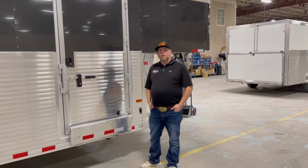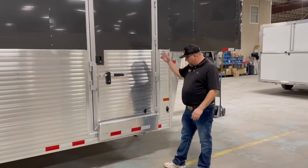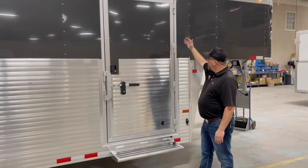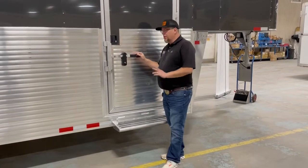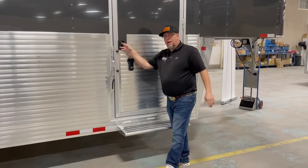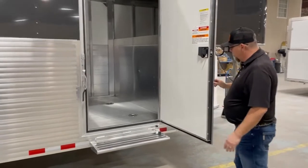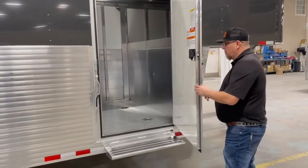Now let's look at some of the cool features on the Sundowner Workhorse cargo. Over here on the passenger side of the trailer, you've got your aluminum pull-down step. You've got a 36-inch side door — it's a heavy duty door with heavy duty welded-on hinges. There are four hinges on this door, and you also have two latches for added security: a butterfly latch and a black latch. This is a triple wall constructed door that's fully lined and insulated.